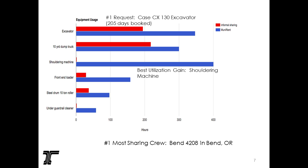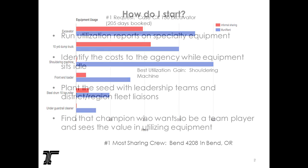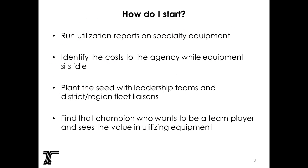One crew in central Oregon shares the most — they put all their equipment up. Others only have a few pieces they're willing to share. We ran utilization reports, got a subcommittee of maintenance managers together, and showed them how much money we were losing with equipment sitting against the fence. Nobody wanted to share because of the attitude: 'If I loan it to Bob, he's going to break it and I'll have to pay for it.' We planted the seed with leadership and said if we just change the culture, we can get utilization up and break down those walls.